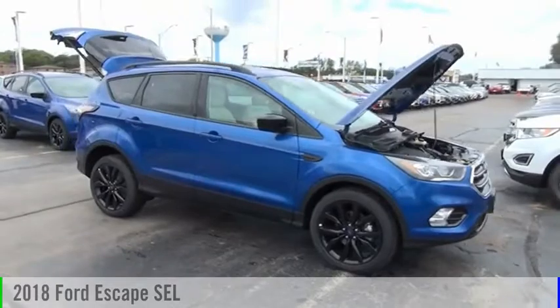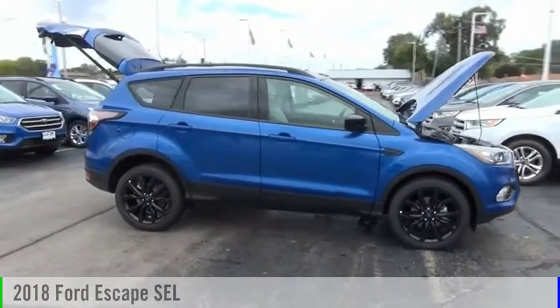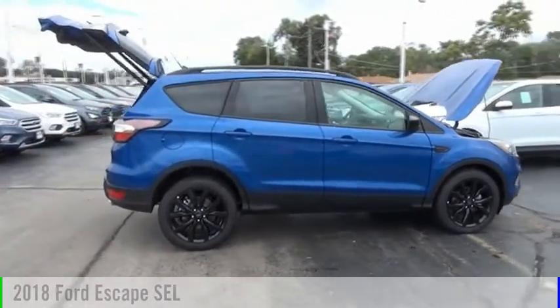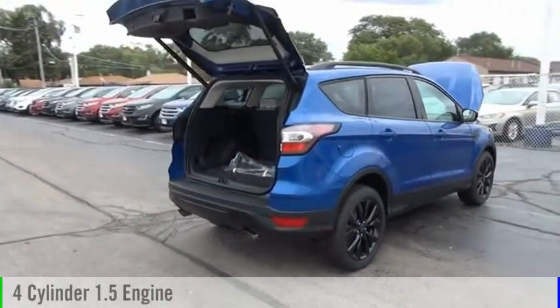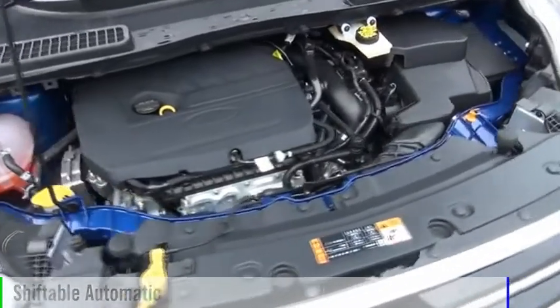Make a great choice today with the 2018 Escape. This vehicle is powered by a front-wheel drive, four-cylinder, 1.5-liter engine, and comes with an automatic transmission.